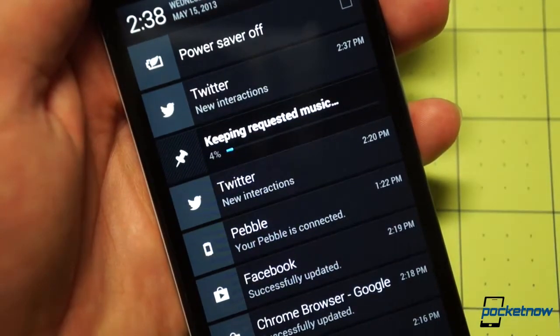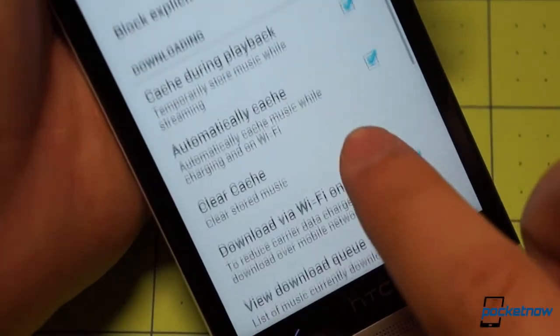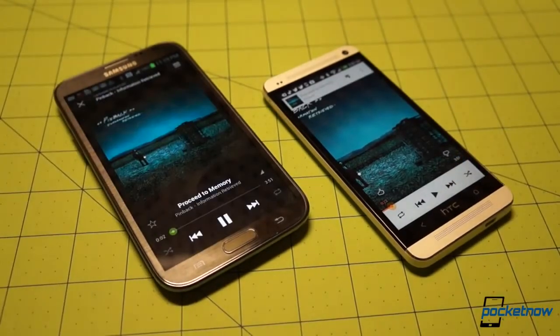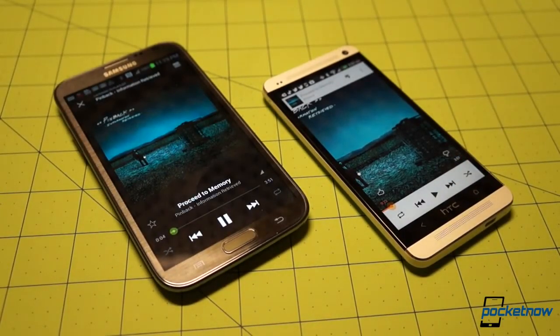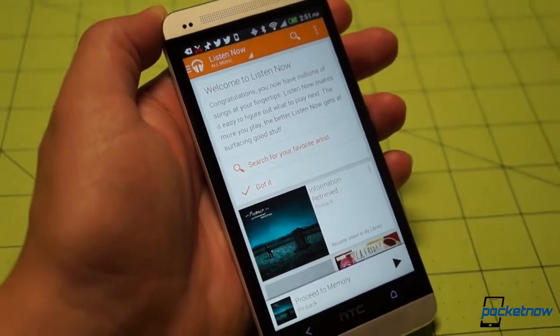Finally, hopping into settings, we see the familiar tweaks and account-level controls. In fact, a lot of this is very familiar indeed when we put it right up next to Spotify. It's up to time to determine whether it's a more compelling offering in the long run. If you think it will be, you can save two bucks a month every month by signing up before June 30th.